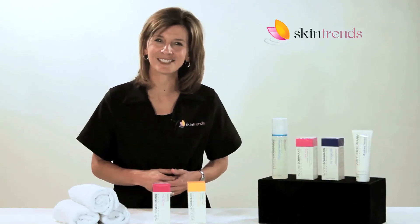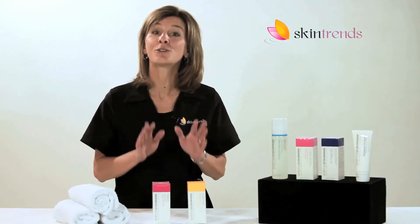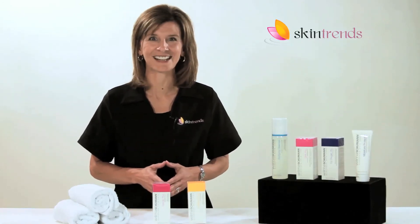So contact us today. We'll help you select the right skin care products for your unique needs. Skin Trends — expert service in skin care.